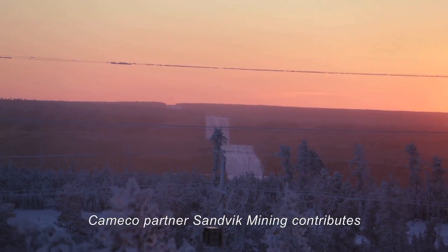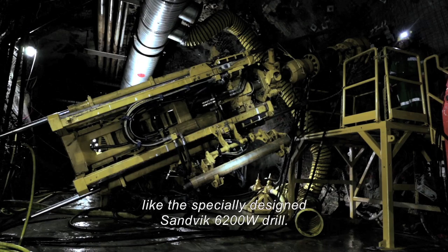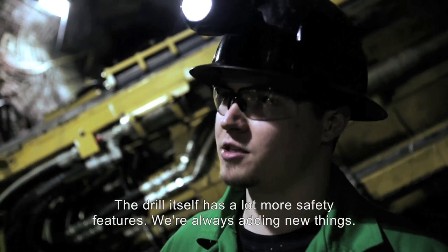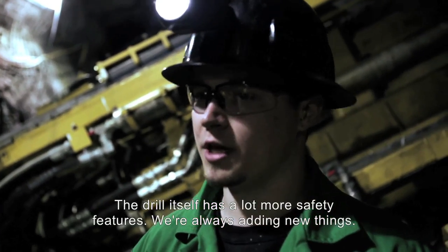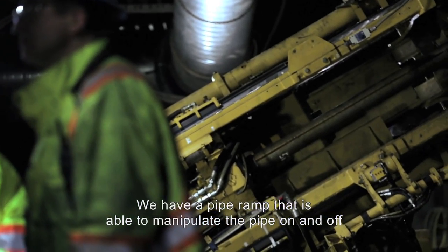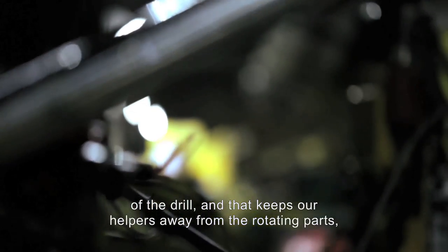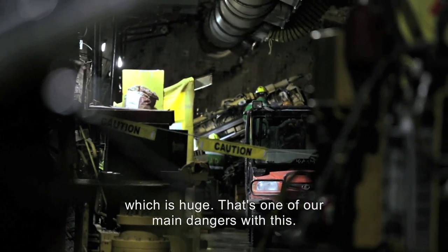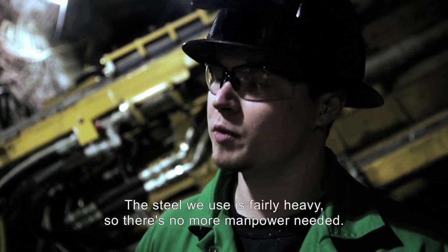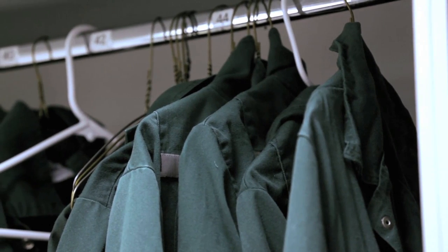Cameco partner Sandvik Mining contributes to the company's safety standards by supplying equipment like the specially designed Sandvik 6200W drill. The drill itself has a lot more safety features — we're always adding new things. We have a pipe ramp that is able to manipulate the pipe on and off of the drill, which keeps our helpers away from the rotating parts — that's one of our main dangers. It also helps with lifting the rods, as the steel we use is fairly heavy, so there's no more manpower needed.